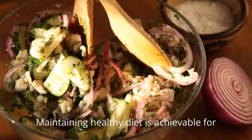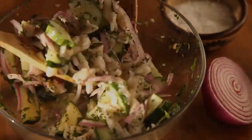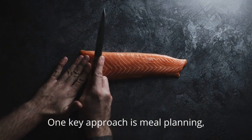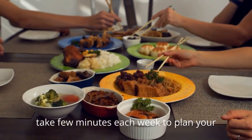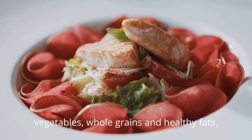Maintaining a healthy diet is achievable for busy individuals with the right strategies and healthy cooking tips. One key approach is meal planning. Take a few minutes each week to plan your meals, considering a balance of proteins, vegetables, whole grains, and healthy fats.